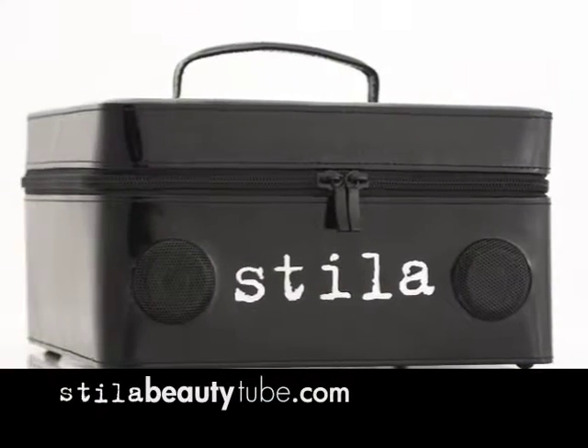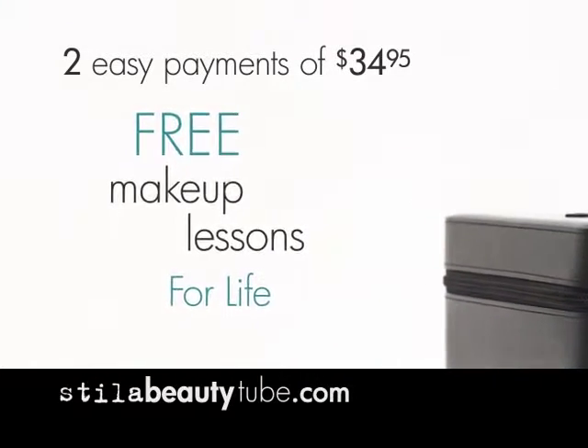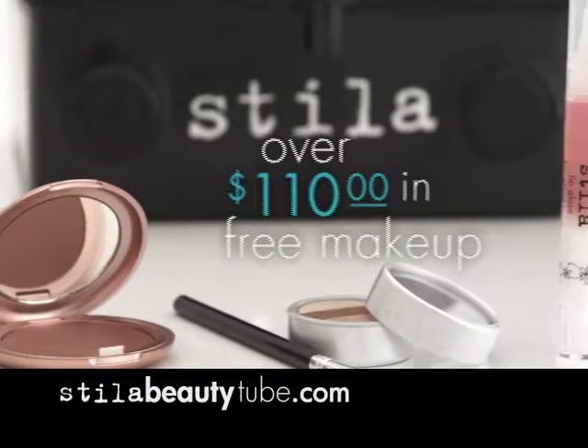When you order your Stila makeup player for just two easy payments of only $34.95, you'll get free makeup lessons for life. We'll even fill your makeup player with over $110 in essential makeup, absolutely free.